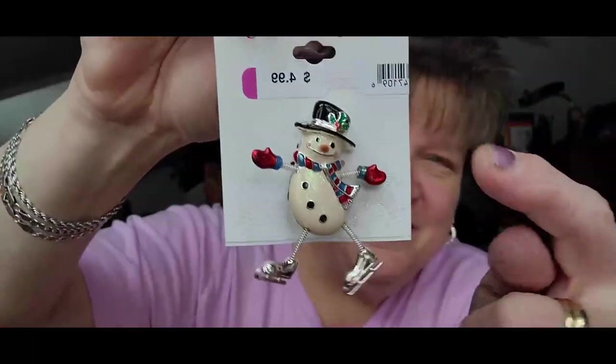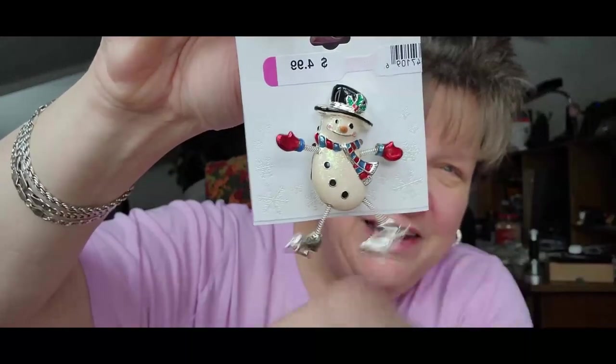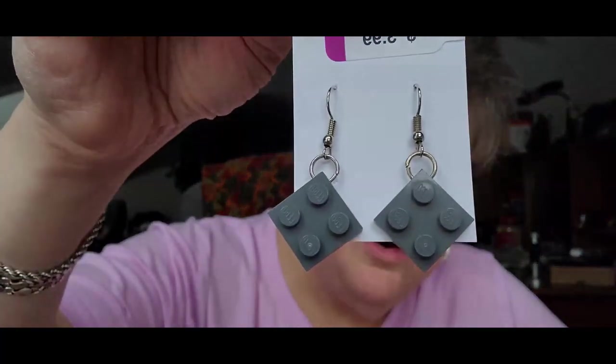I did find a pair of earrings for my daughter and a little pen. This pen was originally $4.99 at Kohl's — look at his little springy arms and legs, isn't that cute? I thought he was adorable. At $2.50 I will take him to my booth. And my daughter's boyfriend loves building kits — I saw these and thought, oh my gosh, they're actual Lego earrings! She's going to love those. I'll give them to her before she sees this video.